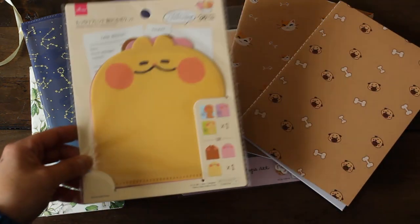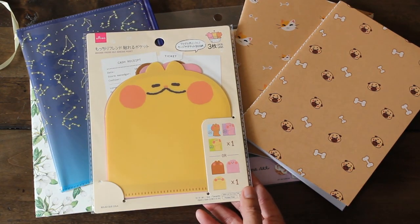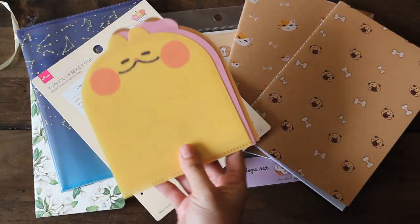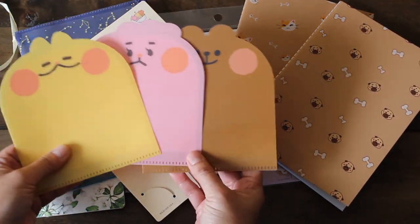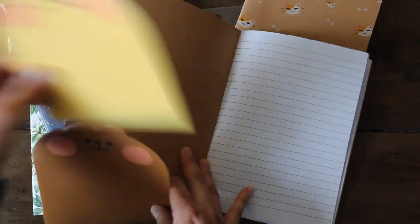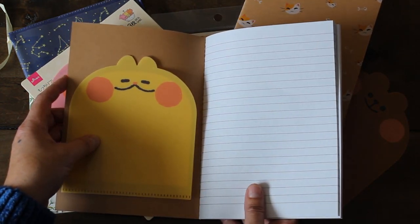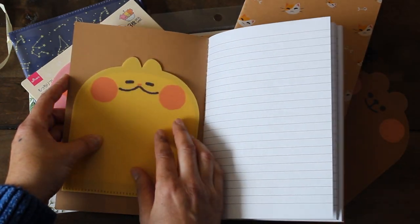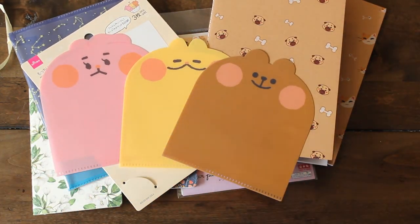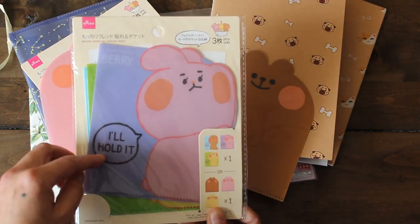The next item is these adorable Machiri Friends self-adhesive pockets. We have three of them with adhesive on the back, so you can stick them onto a notebook to create a little pocket. You can put tickets, receipts, or whatnot in them. They're cute for $1.50. There was another design that says 'I'll hold it' — I thought that was so cute.